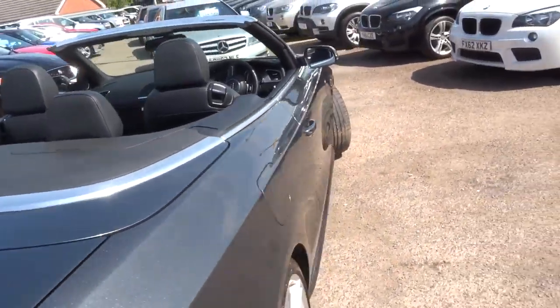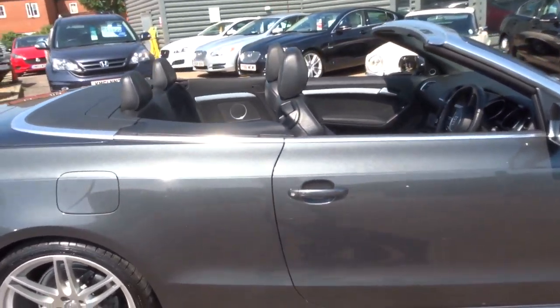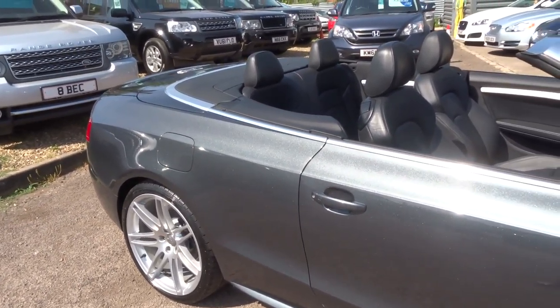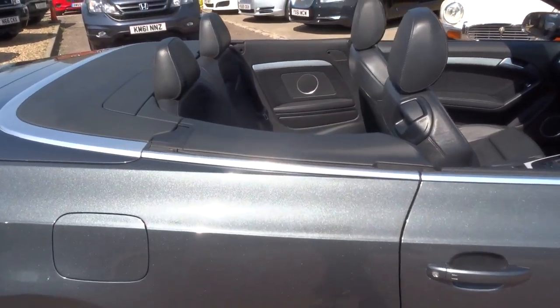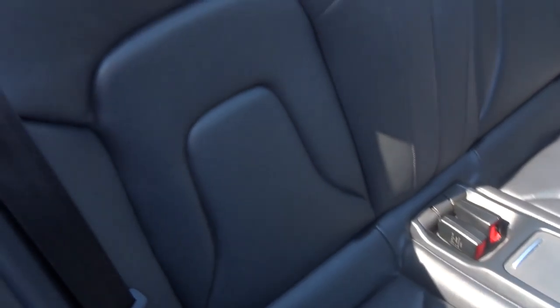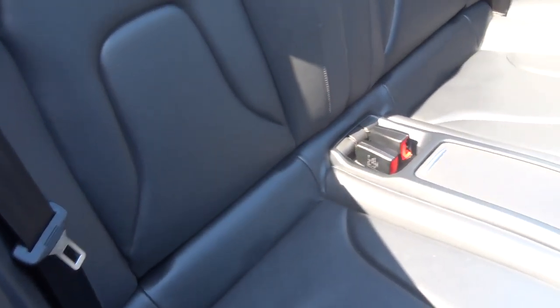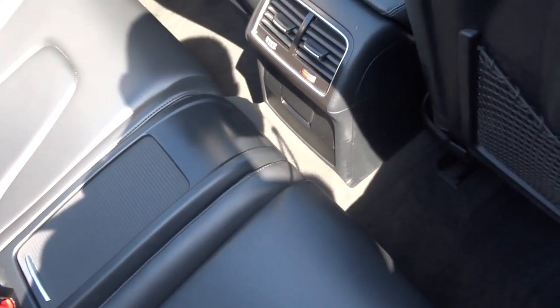This car comes with £4,345 worth of extras, just 57.6 miles to the gallon, and it's got a full Audi service history. Soft black leather S-line interior, Bose speakers just there, a fix in the back, cup holders — just pull that away — and rear vents.